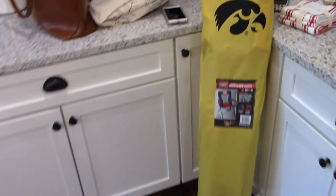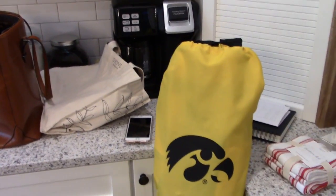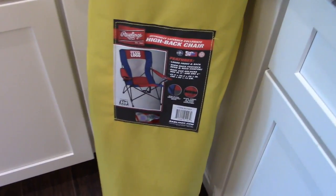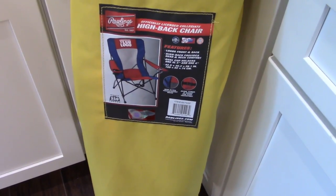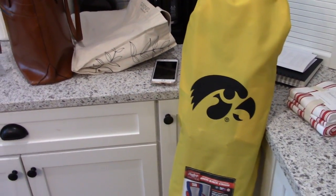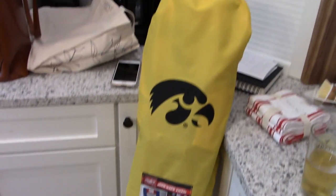The last thing I got from Costco was this chair. They had these Iowa Hawkeye high-back outdoor foldable chairs and Adam's been looking for a new one. We always take these to whatever sport we're going to — t-ball, soccer, whatever. This was $35 but it looks like good quality, so I was happy to pick that up for him.